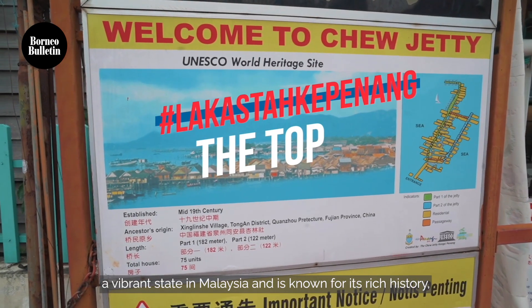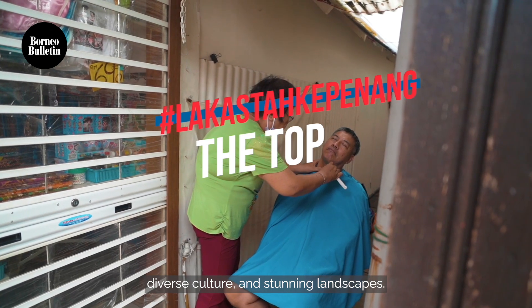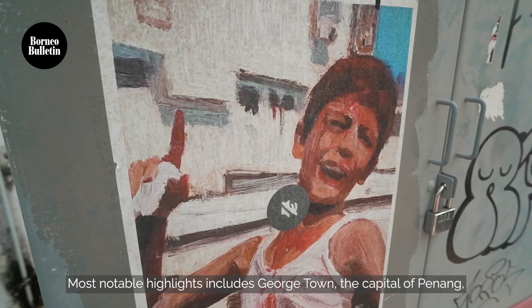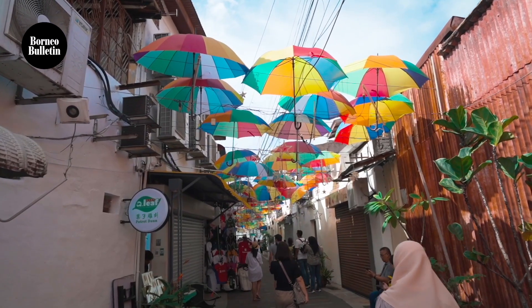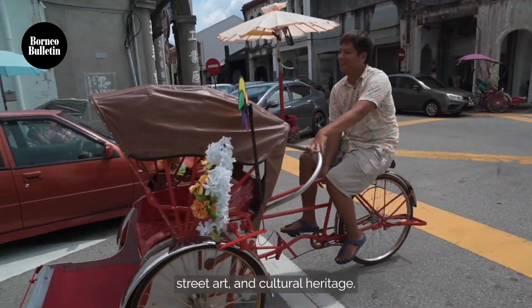Next up is Penang, a vibrant state in Malaysia known for its rich history, diverse culture, and stunning landscapes. Most notable highlights include Georgetown, the capital of Penang, which is a UNESCO World Heritage Site. This city is renowned for its well-preserved colonial architecture, street art, and cultural heritage.